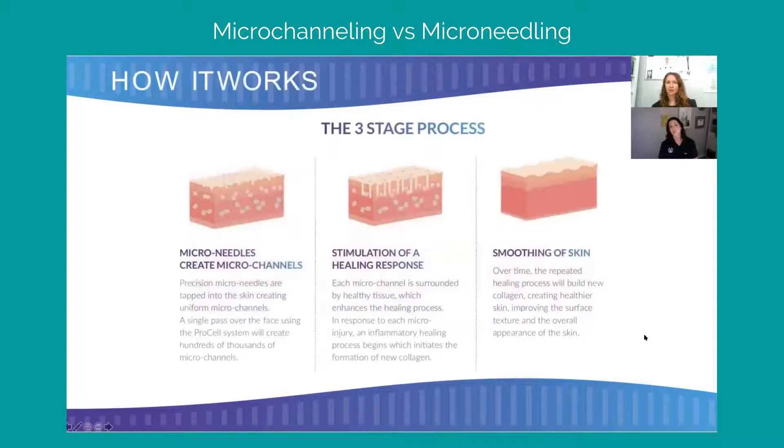Let me go back one slide to show you the three-stage process — how this all works. The actual stamping creates that injury, and this is a cumulative process over time, not a one-time thing. Just like exercise and functional medicine, this is about a repetitive process that compounds. It gets better the more you do it. The better you take care of your body, the healthier you eat, the more you exercise — our bodies respond in a compounding way. That same thing happens with a ProCell treatment. That stimulation and repetitive healing response is what smooths out the skin.